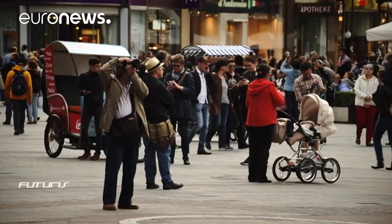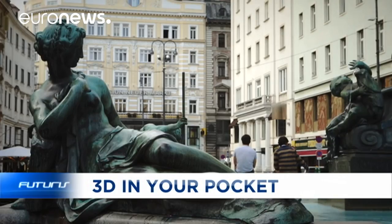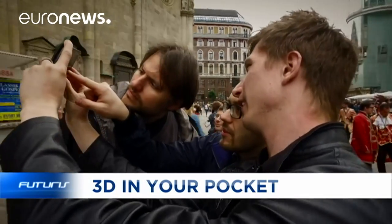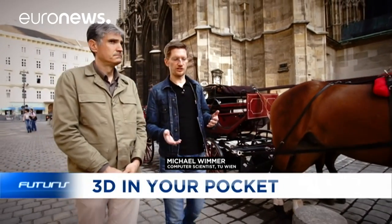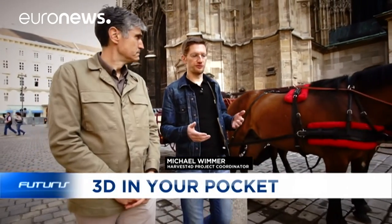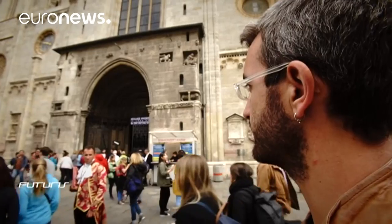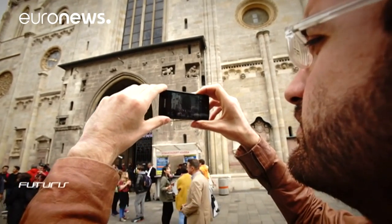Researchers are now looking ahead at eventual practical applications, with the study and protection of cultural heritage a first evident choice. It's possible to use the 3D models that we can produce for exhibitions and museums. The advantage is that it has become easier to produce these models, so that even people working at archaeological sites can participate directly and create those models on their own.